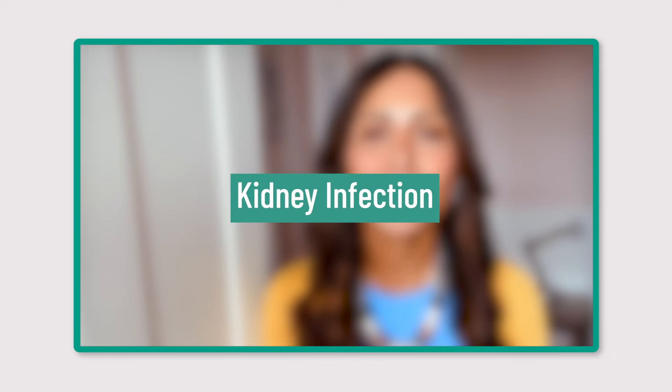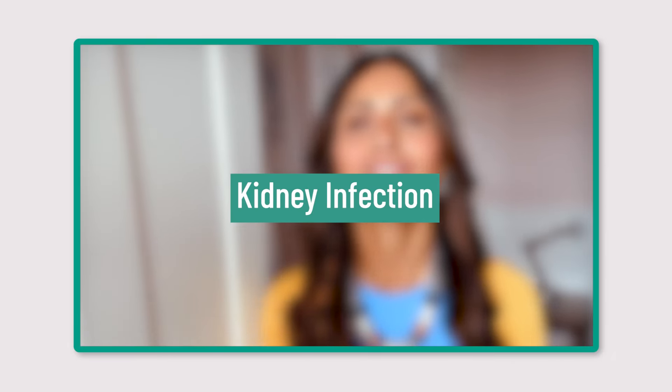Kidney infection, also known as pyelonephritis, is a serious condition that can lead to complications if you leave it untreated. It's important to seek urgent medical advice if you think you have a kidney infection.